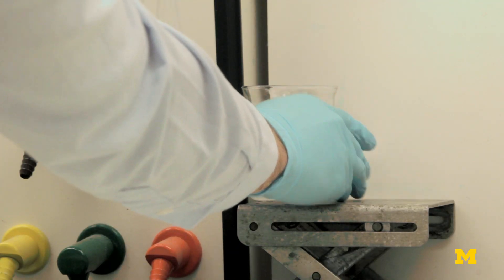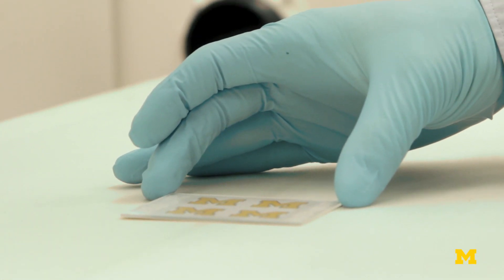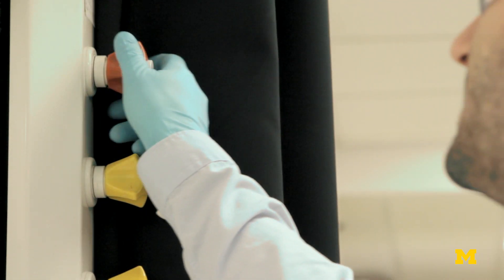To our knowledge, we have not found any other coating that can survive these kinds of challenges. Not only have we made some of the lowest ice-adhesion materials, but we also think we've made some of the most durable ice-phobic materials that have ever been produced.